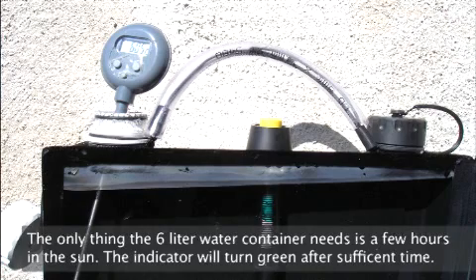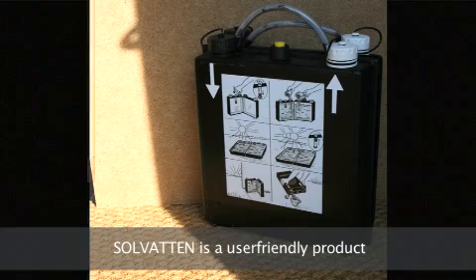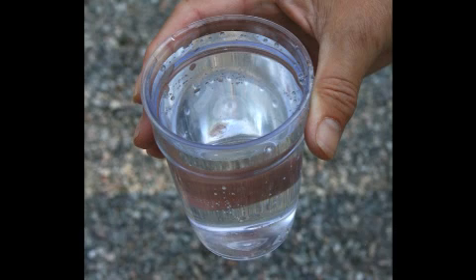The only thing that a 6-liter water container needs is a few hours in the sun. The indicator will turn green after sufficient time. Solvaten is a user-friendly product — the indicator turns green once treatment is complete.